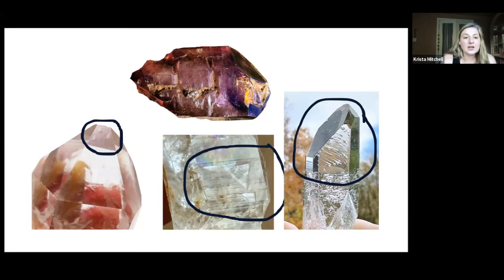If you look down at the crystal at the bottom left of your screen — I've circled it because it's hard to see — within that face you can see some raised triangles. Those are what we commonly refer to as raised record keepers.